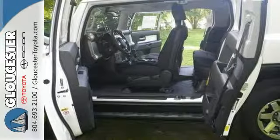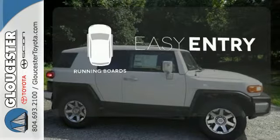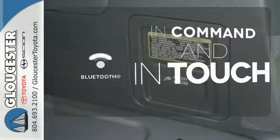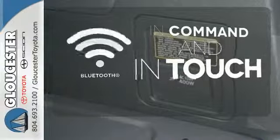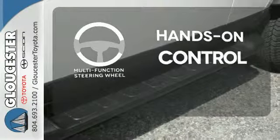It's been top rated by critics and consumers alike. Running boards make getting in and out easy. Keep your hands on the wheel and eyes on the road with a Bluetooth multifunction steering wheel.